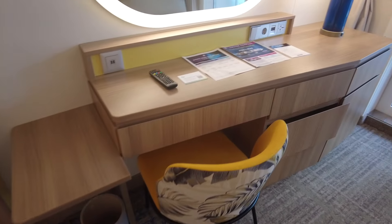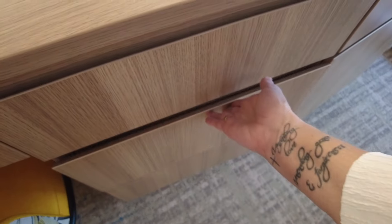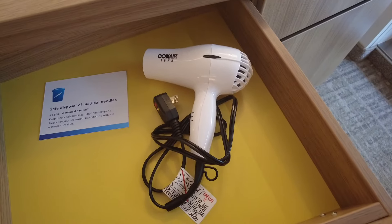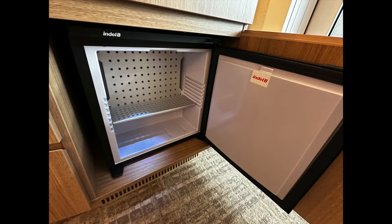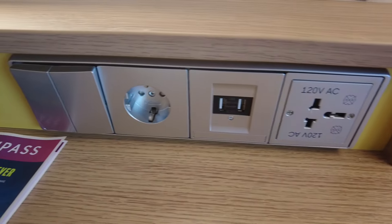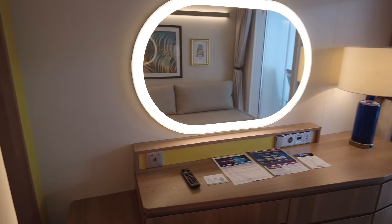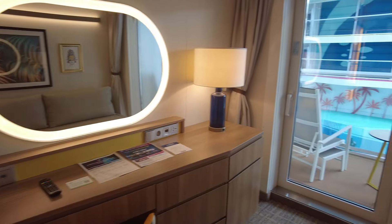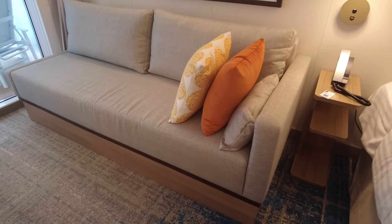The vanity area offers even more storage. This is where you'll find the hair dryer and drink cooler. The sofa is very comfortable, and some staterooms will have the option for this to be a single or double sofa sleeper, allowing for three or four guests.